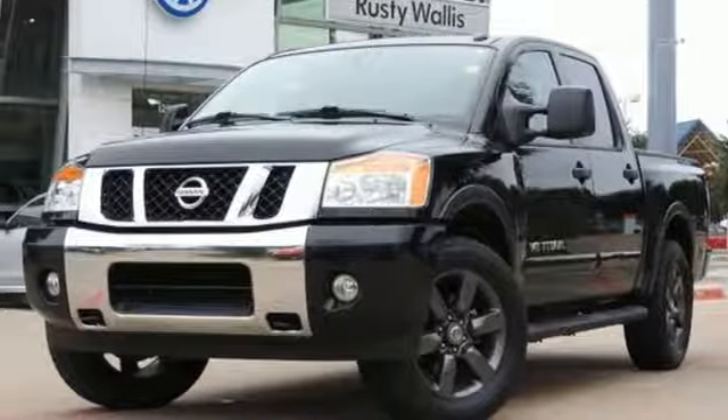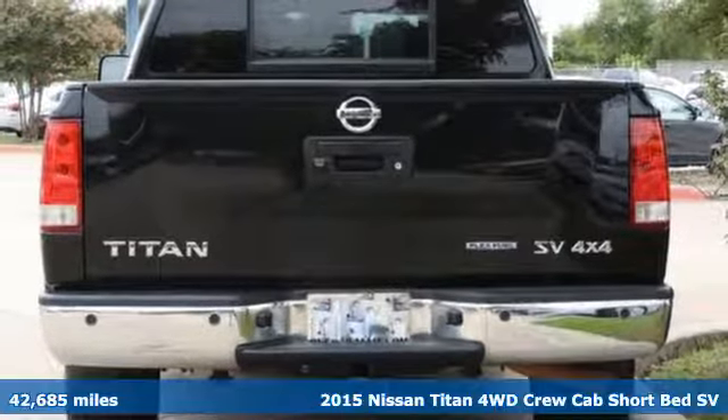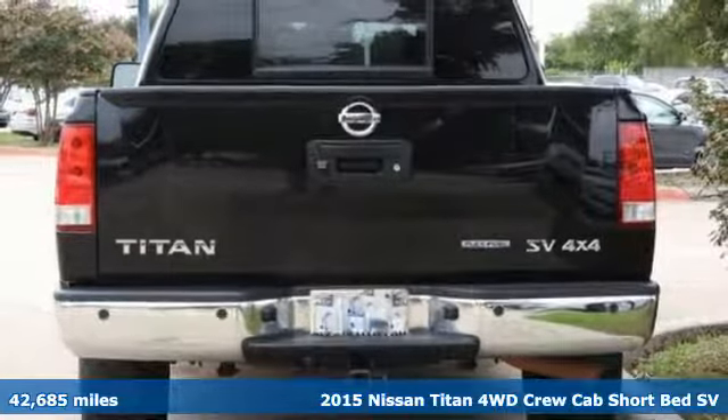Here's a 2015 Nissan Titan. For industry, for the worksite, for every duty, for every day. This is the Titan.